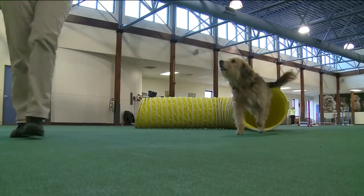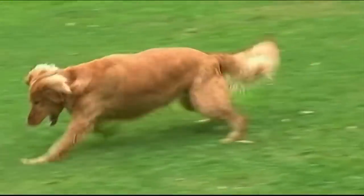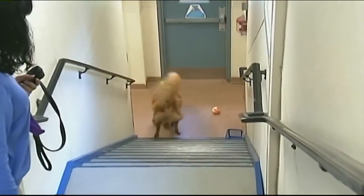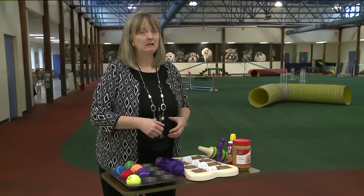It's important for our pets to get exercise during the winter. If the weather permits, take your dog outside. But there's a lot you can also do in the comfort of your own home. You can play hide and seek, you can play tug, you can play fetch.